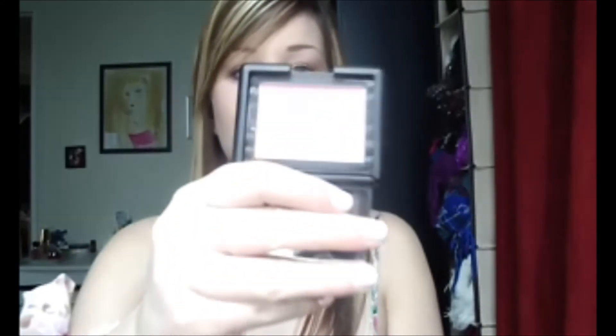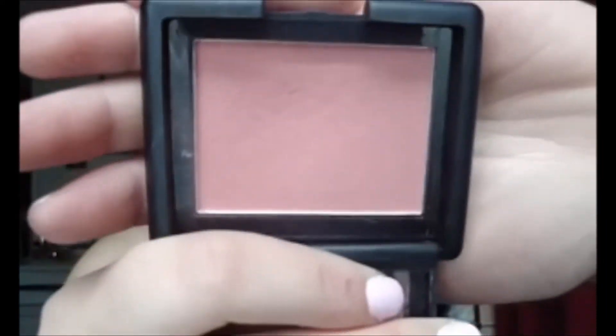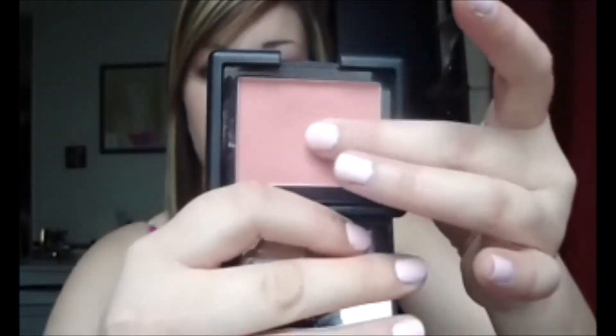Next favorite is another e.l.f. product — it's the e.l.f. blush in Tickle Pink. It's really pigmented. It's a little bit peachy but not overly peach — it's like a happy mix of pink and peach, I guess.